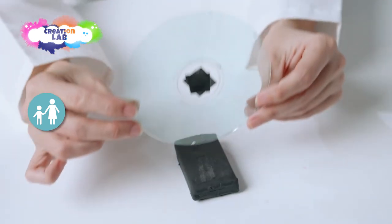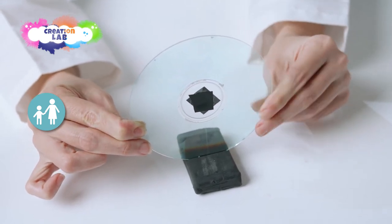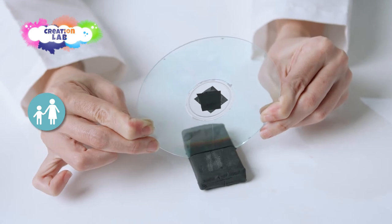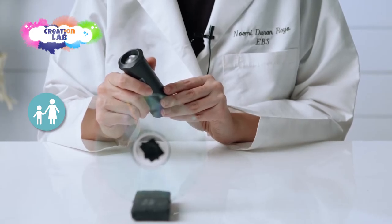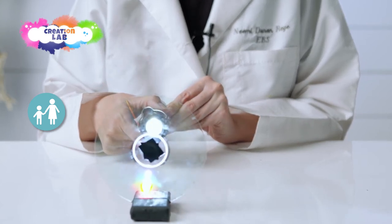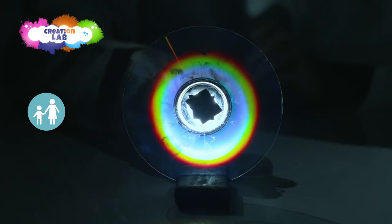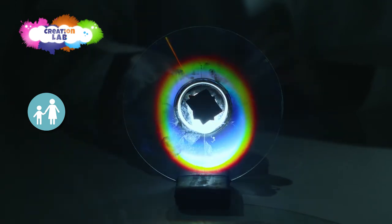Now, we are going to use the modeling clay to hold the CD up in a vertical position. Next, we will use the flashlight to illuminate the back of the CD by directing the ray of light towards the center that has been covered up, and we will move the flashlight back and forth. To be able to see this effect, we need to turn the lights off.